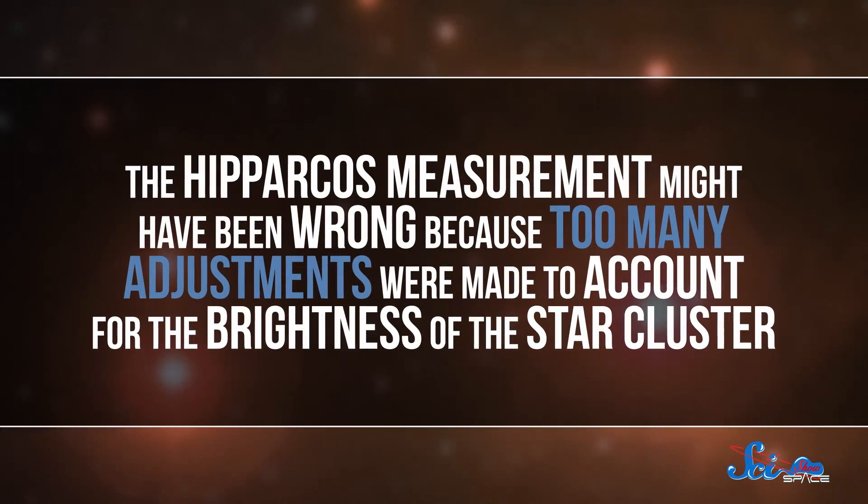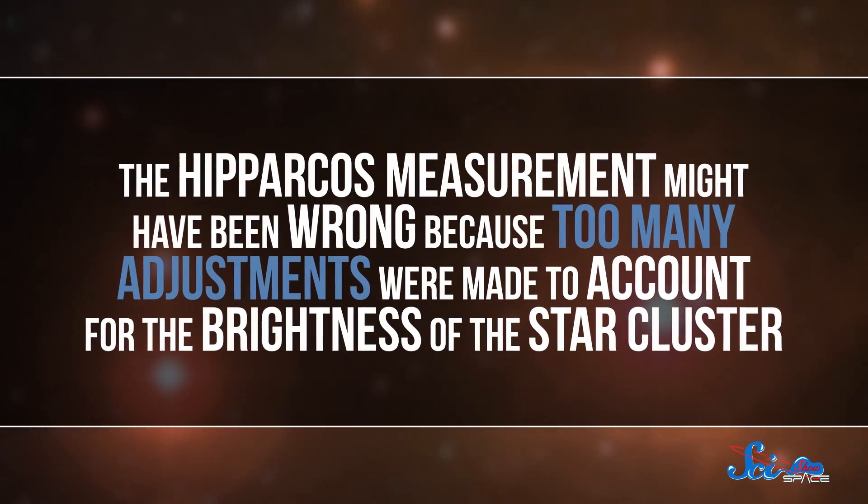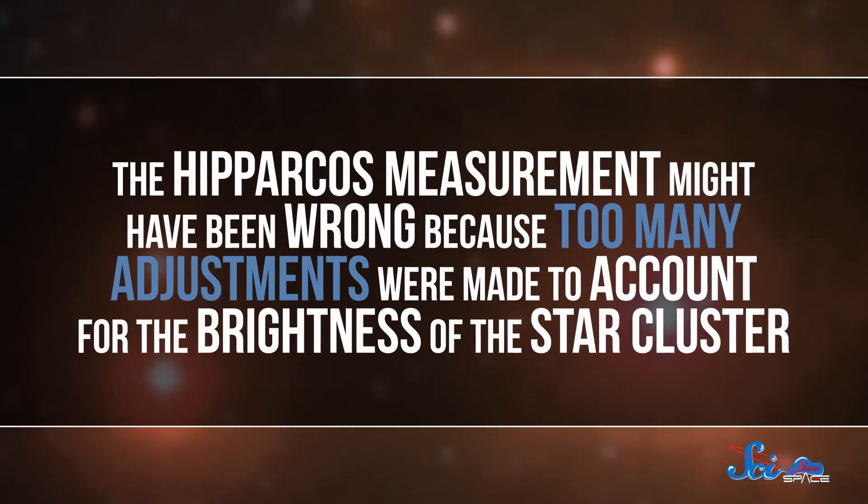Turns out that Hubble's measurement was probably more accurate. Gaia's preliminary results found Pleiades to be somewhere around 437 light-years away, give or take about 20 light-years. The Hipparchus measurement might have been wrong because too many adjustments were made to account for the brightness of the star cluster.